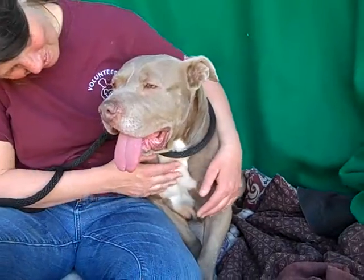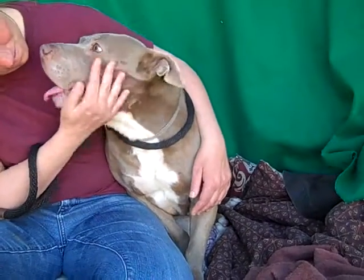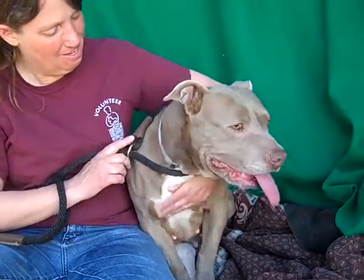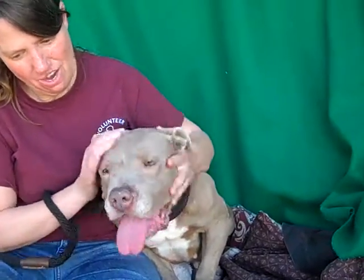This poor girl has no front teeth, so a wet food diet might be the best for her. We would love to see her with an active family. She's pretty low-key for a pitbull, but she's still going to need to go out and walk around and get some exercise.